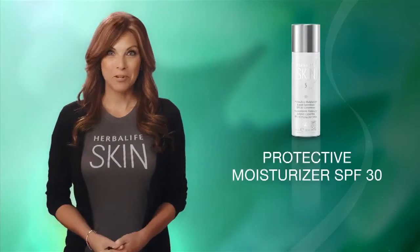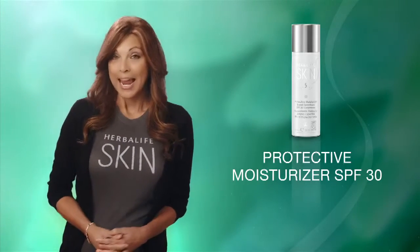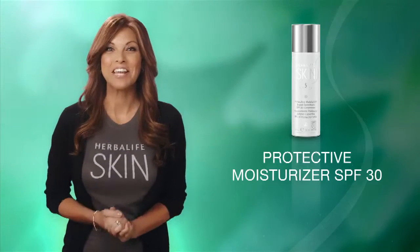The Herbalife Skin Protective Moisturizer SPF 30 is available individually and is also included in the Ultimate Program and 7-Day Results Kit.